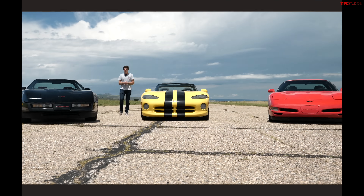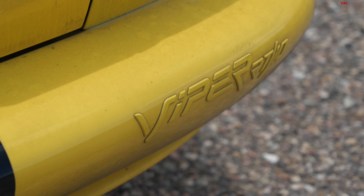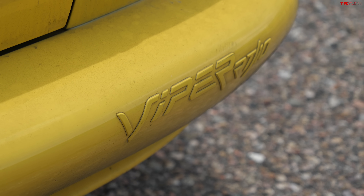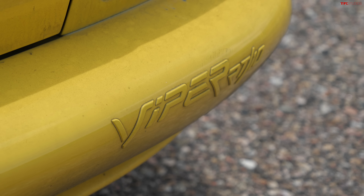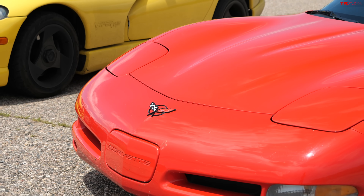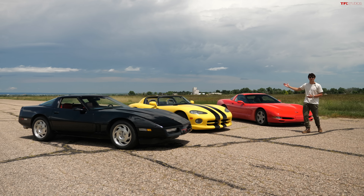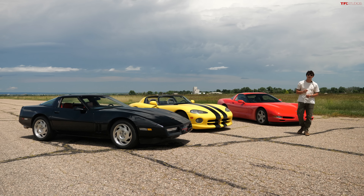Hey everybody, we've got one of the coolest videos of the year today because we've got with us here a 1995 Dodge RT-10 Viper. It's taking on not only a Corvette of its generation, the C4, but a slightly newer Corvette as well to see just how mighty that V10 is. We're going to do our typical quarter-mile drag race as well as a 30-mile-per-hour rolling race, and then at the end of this video, we're going to tell you the very interesting backstory behind this particular Viper.